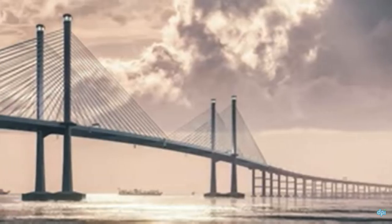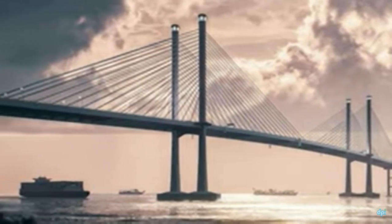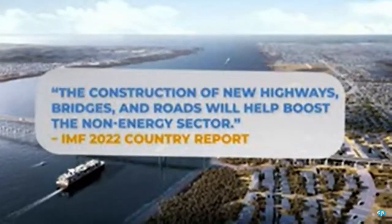This is a model of the bridge — that's how it will look like after it's completed across the Demerara. The construction of the new highway bridge and roads will help boost the non-energy sector.